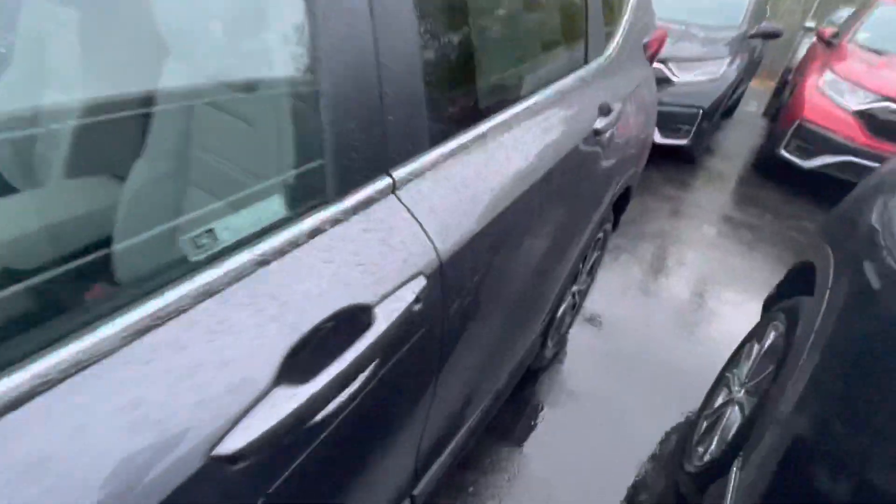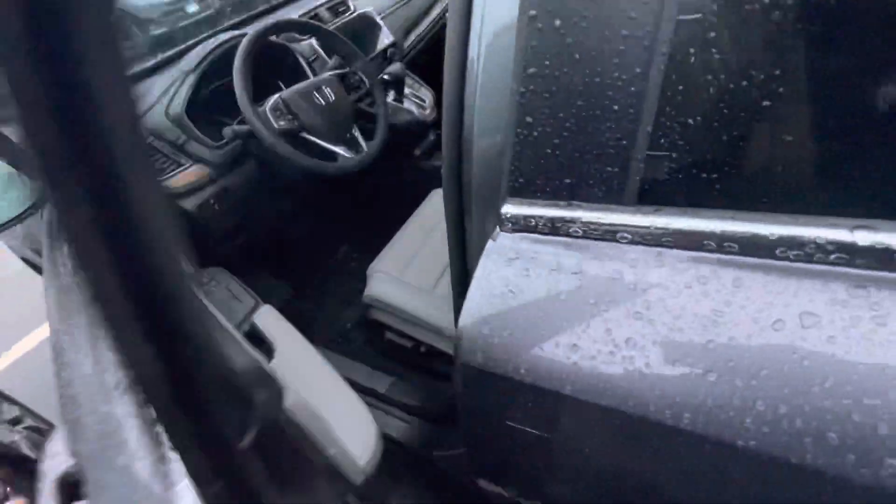This car is equipped with keyless entry right here. You got the memory seats right there — powered seats, very comfortable and spacious. You got the heated seats as well, gonna turn that right on.